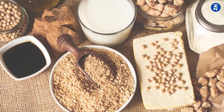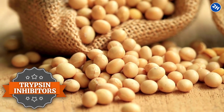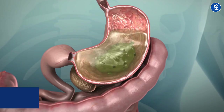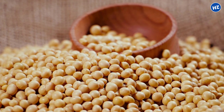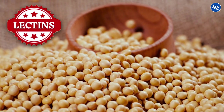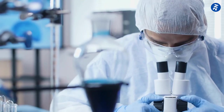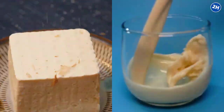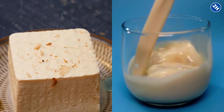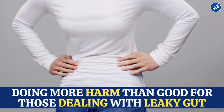Number 3: Soy Products. Soy products have become quite popular in recent years, but they may not be the best choice for those dealing with leaky gut. Soybeans contain trypsin inhibitors and phytates, compounds that can interfere with the digestion and absorption of essential nutrients such as protein, zinc, and iron. Additionally, soybeans contain lectins, which are proteins that can irritate the gut lining and contribute to a leaky gut. Research has shown that soybean lectins increase the permeability of the gut barrier and cause inflammation. So while soy products such as tofu and soy milk may seem like a healthy choice, they may actually be doing more harm than good for those dealing with leaky gut.